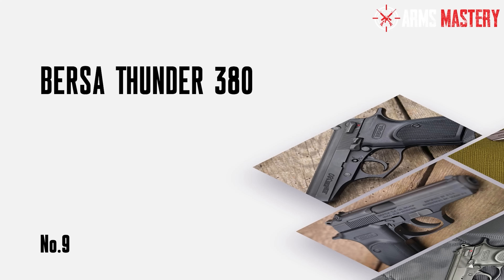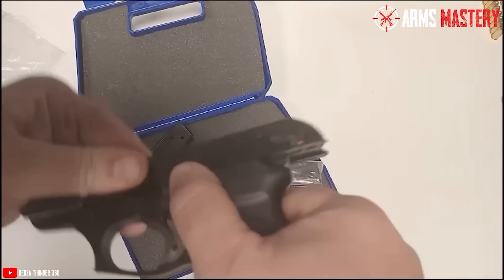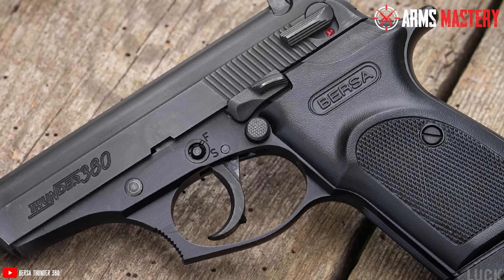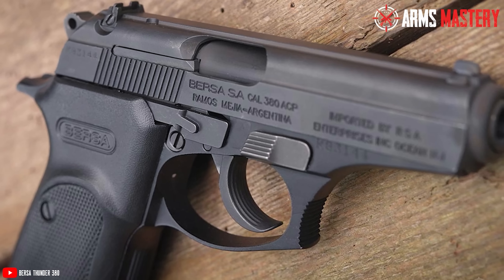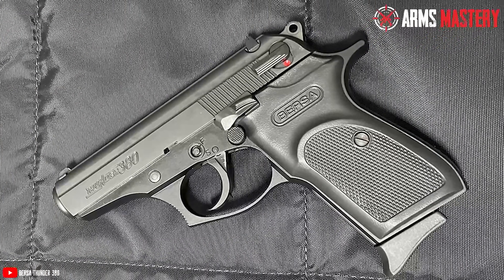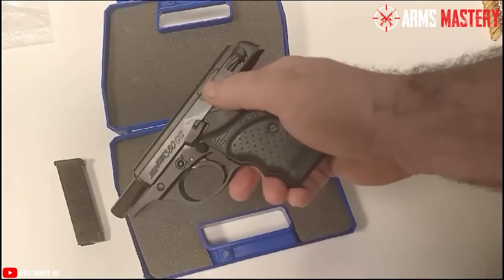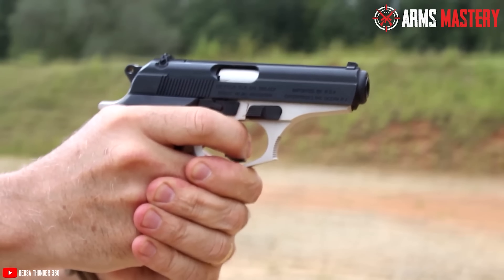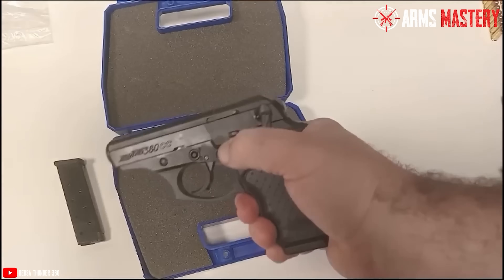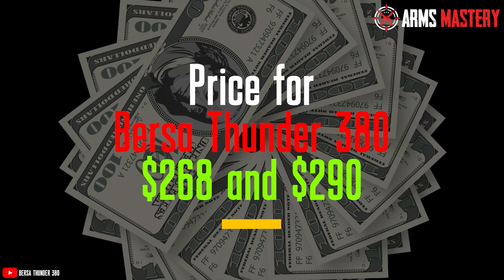Number 2: Bersa Thunder 380. When you need a reliable and affordable option for self-defense, the Bersa Thunder 380 makes a strong case for itself. This semi-automatic pistol weighs 20 ounces and features a compact 6.6-inch overall length, making it both manageable and comfortable to carry. Chambered in .380 ACP, it offers an 8+1 round capacity, providing a bit more firepower than some compact competitors. The 3.5-inch barrel along with its fixed barrel design contributes to its impressive accuracy. The Bersa Thunder 380 is built with a durable aluminum alloy frame, and the ergonomically designed grip ensures a firm hold, reducing felt recoil. The pistol also comes with integrated safety features, including a decocker and manual safety. The latest price typically ranges between $268 and $290.